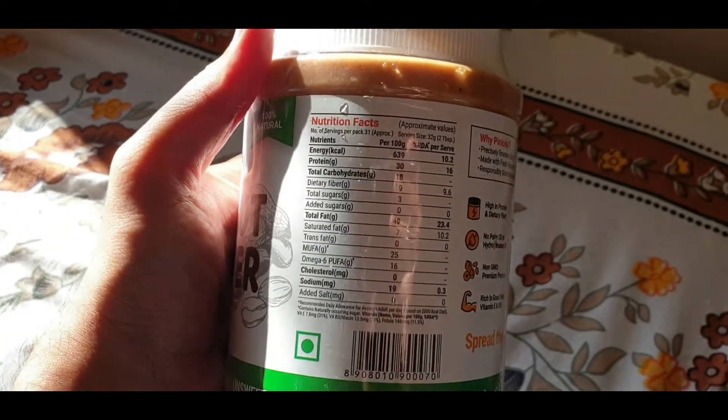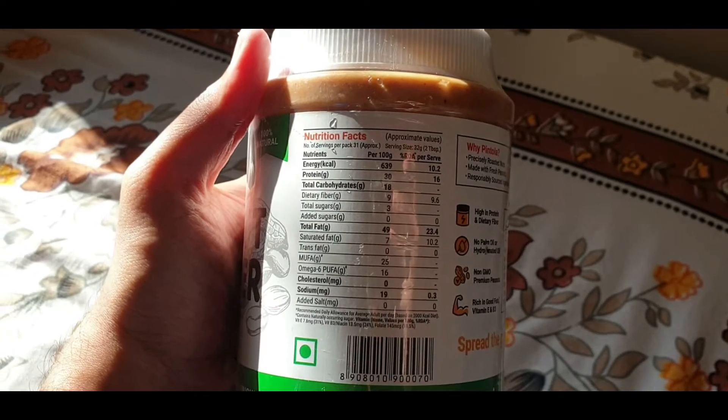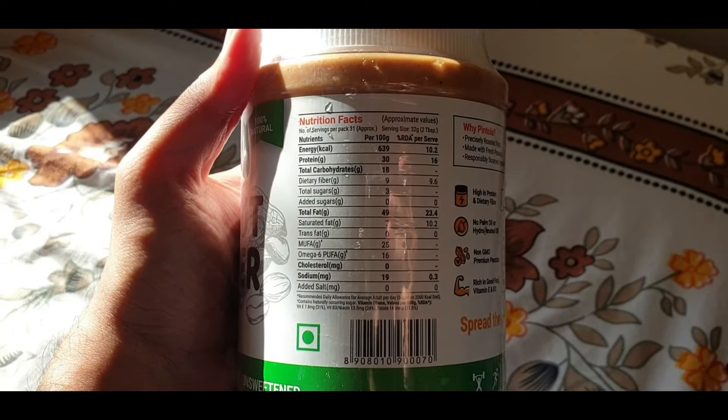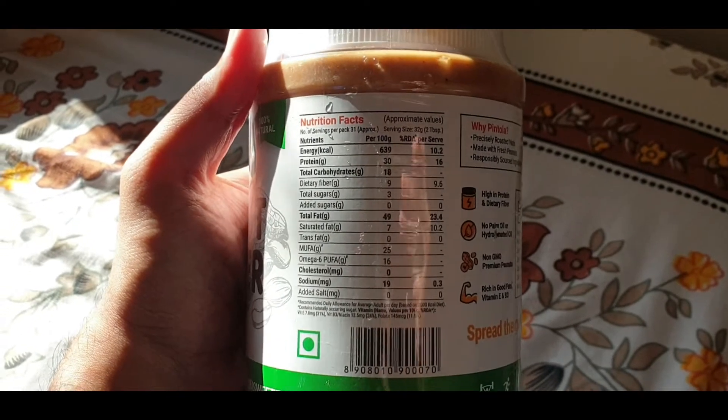You can see the protein content. There is protein in peanut butter, and I have used the Pintola on that basis.